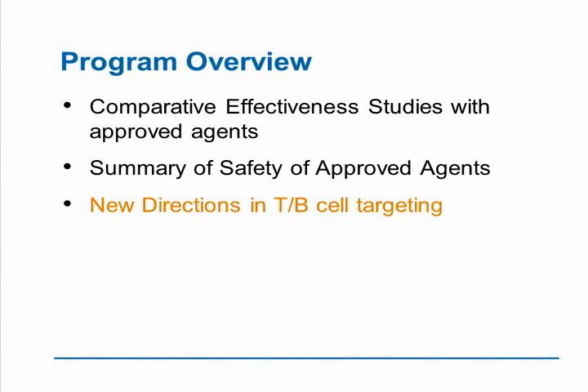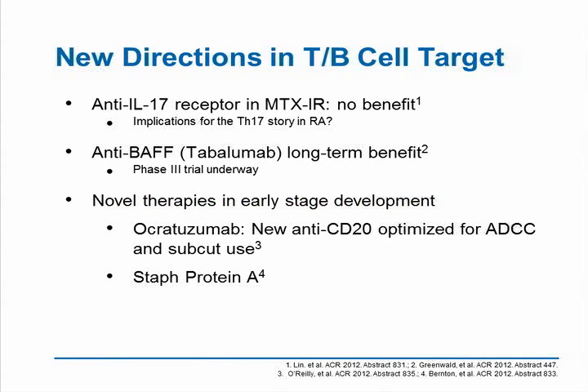There are several new targets and new directions in B- and T-cell targeting. I want to mention briefly anti-IL-20, which at the ACR meeting showed a lot of activity in an initial Phase II trial. In contrast, anti-IL-17 receptor blockade with brodalumab was tried in methotrexate-IR rheumatoid arthritis and had absolutely no benefit. The question is: what implications does this have for the TH17 story in RA and the whole role of IL-17? This agent has been effective in psoriasis, so it seems like it's a disease-specific factor — really one of the important things we're recognizing, that mouse and other basic scientific models of mechanism of action really have to be verified in the human.